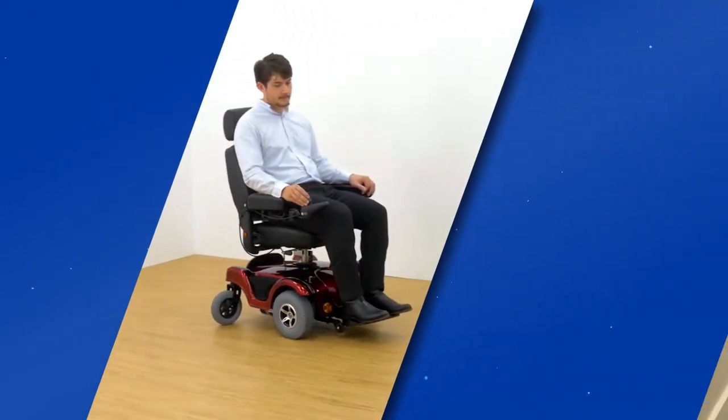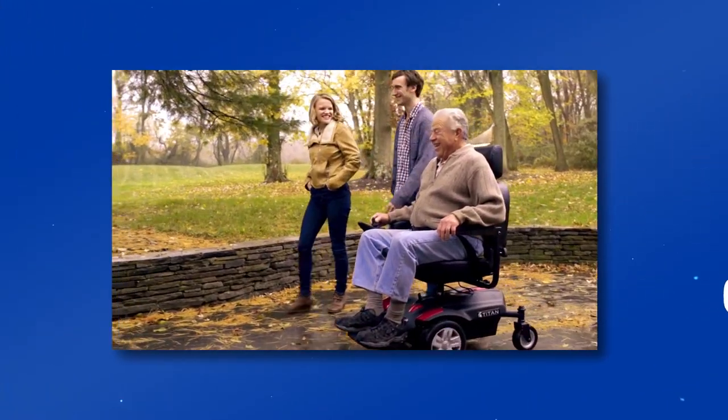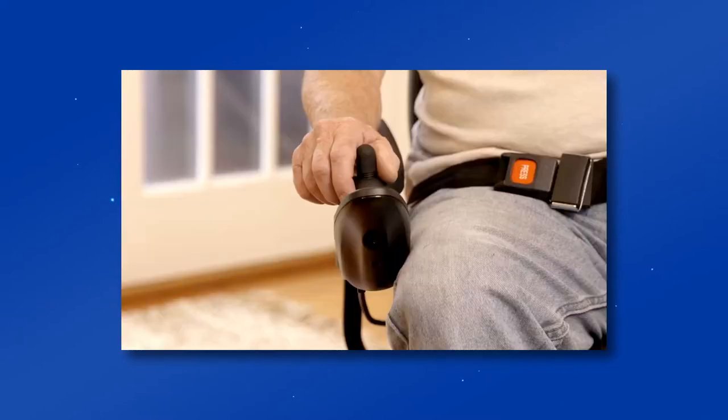So if you're looking for a comfortable ride with a tight turning radius, easy maneuverability and superior outdoor capabilities, a front wheel drive power wheelchair will provide you the mobility freedom you need.